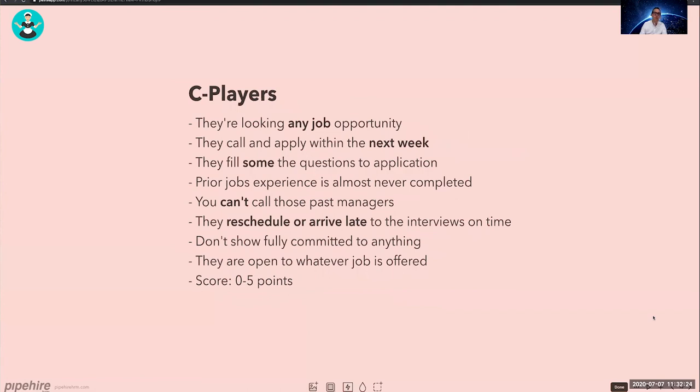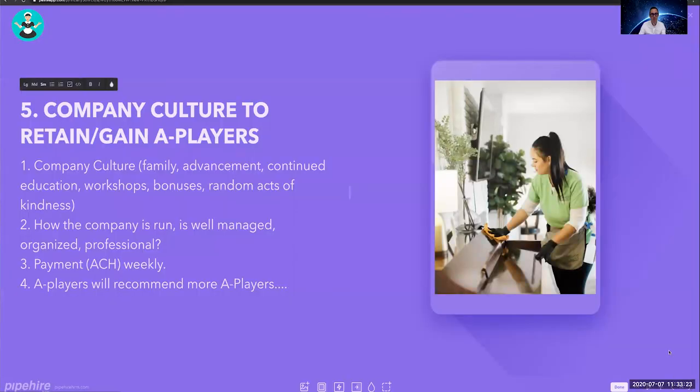C players are looking for any job. They respond within the next week, only partially fill the application, you usually can't verify their prior experience, they typically reschedule or cancel the interview, arrive late, are not fully committed, have been in many jobs before, and are open to any job offer. They score 0 to 5 points. You want to hire only A and B players — never C players, or you'll be constantly turning over people.